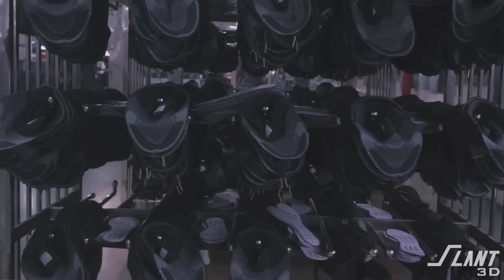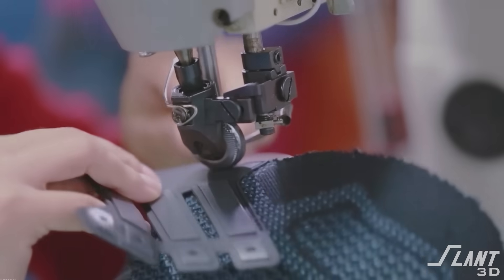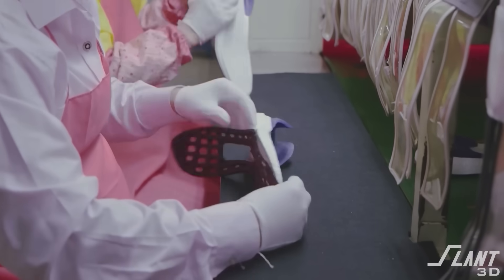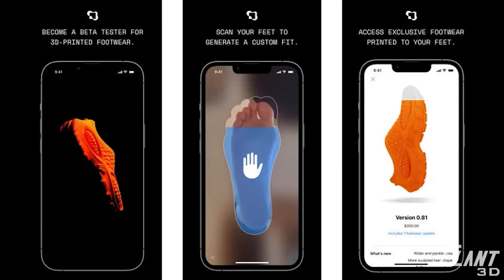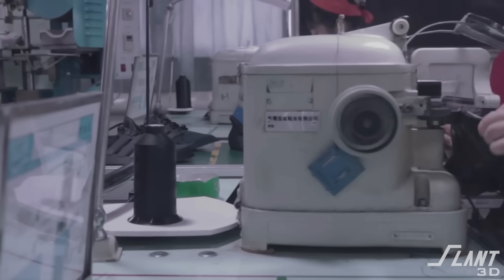Why does this matter? Today, 85% of shoes are produced in Asia. They're also generally multi-material constructs that have fabric on the top, rubber on the bottom, and a bunch of glue and gunk in between holding it together. 3D printed footwear has the capability to potentially solve many of the issues with traditional footwear manufacturing.